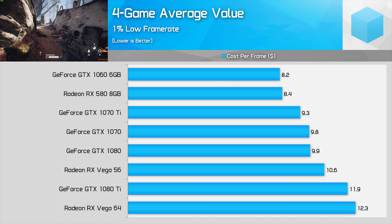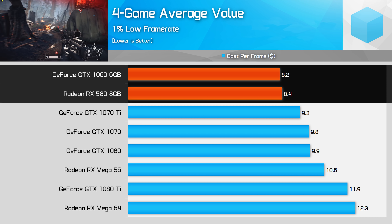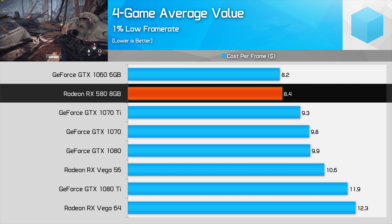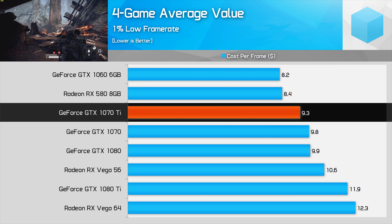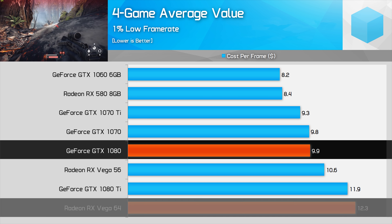Taking the average cost per frame across the last four games, the GTX 1060 6GB narrowly edges out the RX 580 as the best value GPU, though if you can find an RX 580 for $300 it swings back in AMD's favour. For upper-tier cards, the GTX 1070 Ti is the best value, offering a better cost per frame than both the GTX 1070 and Vega 56, then the GTX 1080 is clearly better value than Vega 64. The overall best value card is the GeForce GTX 1060 3GB, with the RX 560 16CU offering significantly better value than the GTX 1050 Ti at the budget end.